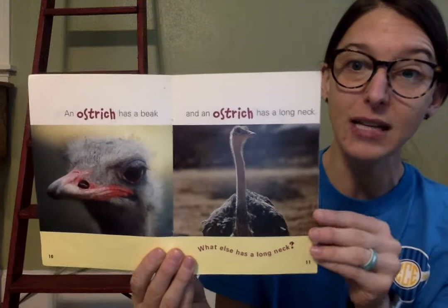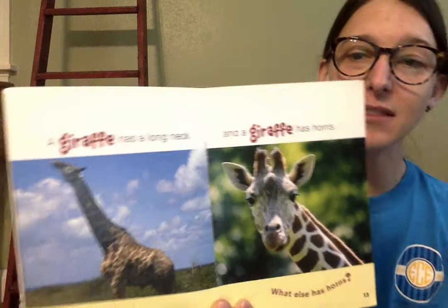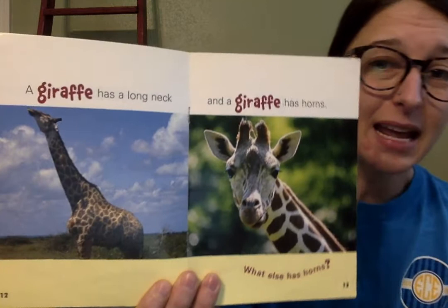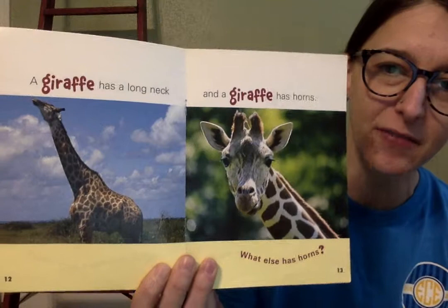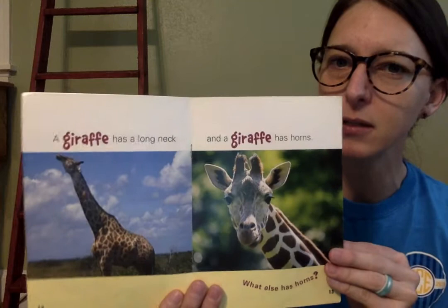A giraffe has a long neck. He has to use his long neck to reach the leaves at the top of the tree to eat. A giraffe has a long neck and he has horns. I see two little horns on the top of the giraffe's head. What else has horns? Can you think of an animal that has horns? I'm thinking of a deer — deer have horns. I wonder if that's the next animal.